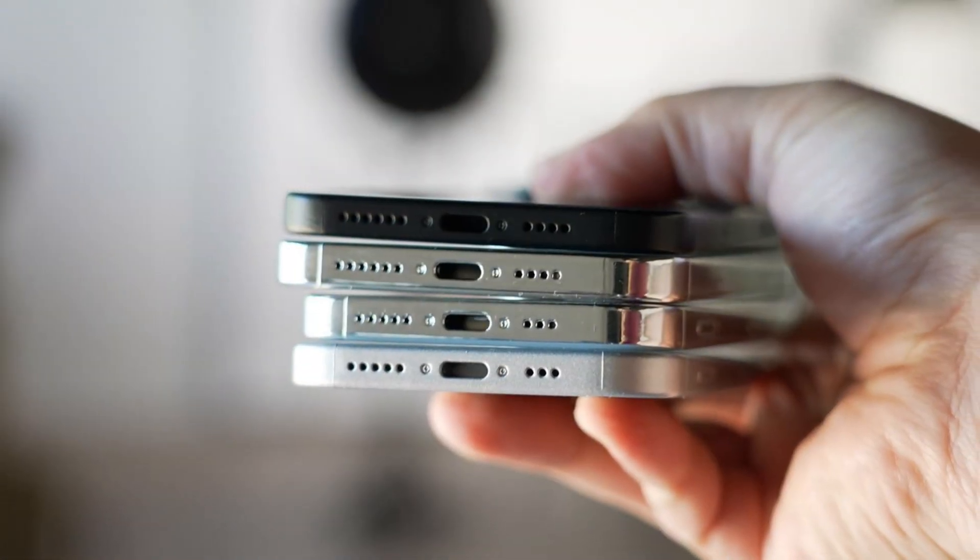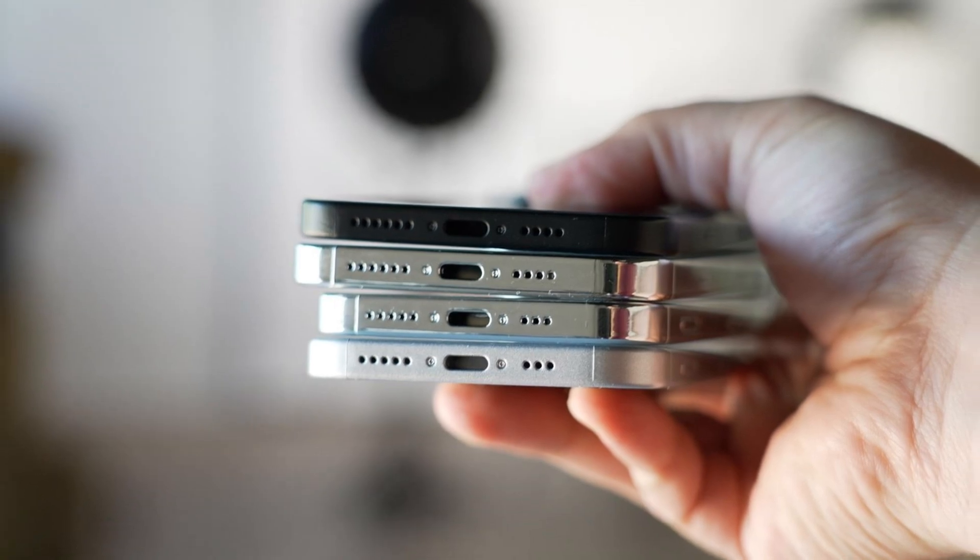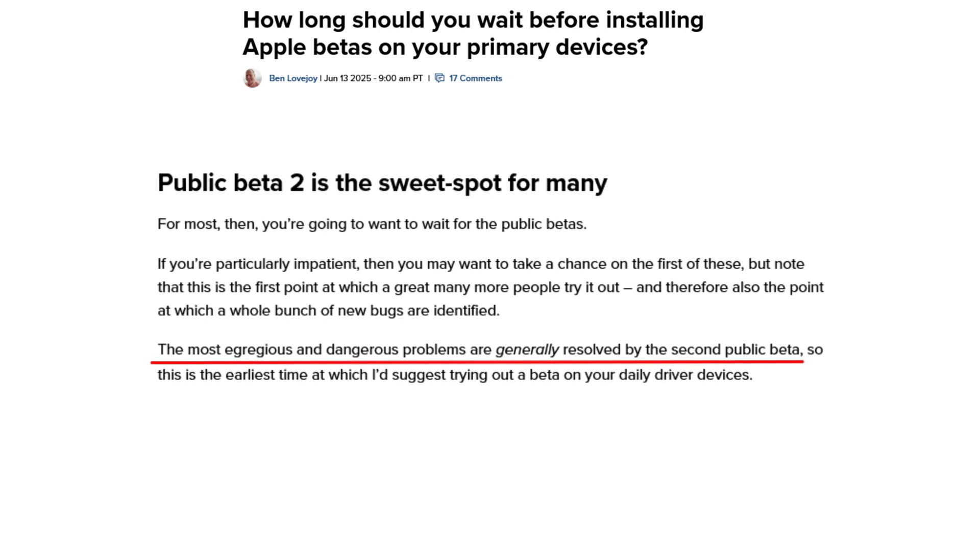What it's recommending is: if you have a sacrificial device — not meaning you'll throw it away, but a backup device — what I would do is instead of downloading it right now, go into your phone, enable Beta Updates, make sure it's still enabled, and then wait for the second round of updates.